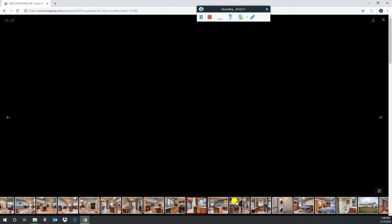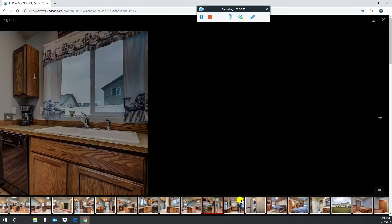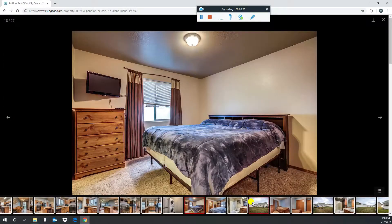You've got two beds, two baths, almost a thousand square feet. It just hit the market, and I'm sure anything close to $200K is going really quick right now, so I think this might be a good value.